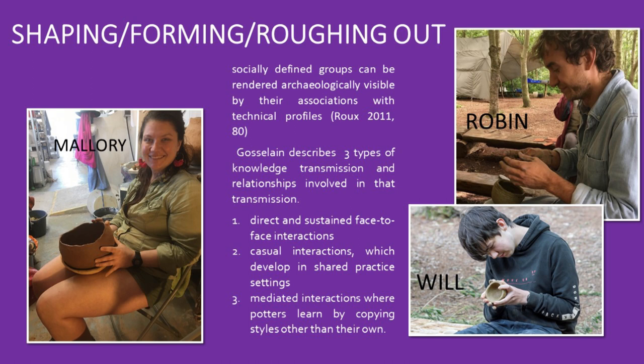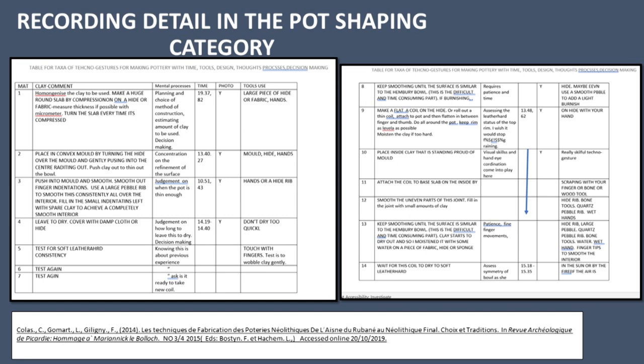Direct and sustained face-to-face interactions: Mallory and Robin learnt directly from me. Casual interactions which develop in shared practice settings: I learnt by copying Robin and asking him questions. And third, mediated interactions where potters learn by copying styles other than their own: Robin and myself learnt how to make the Hembury bowl by copying it. It's important to record detail in the chaîne opératoire categories. I've designed this template to record the technical gestures of our Hembury bowl potter. I chose the concave mould and coil addition technique.